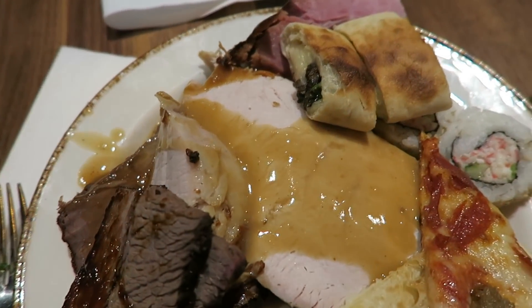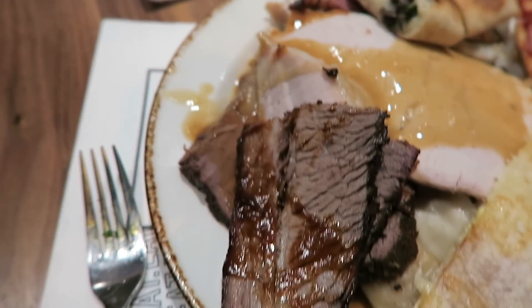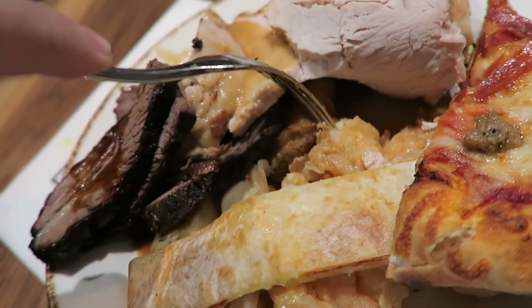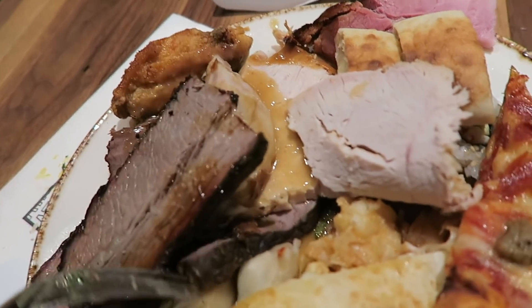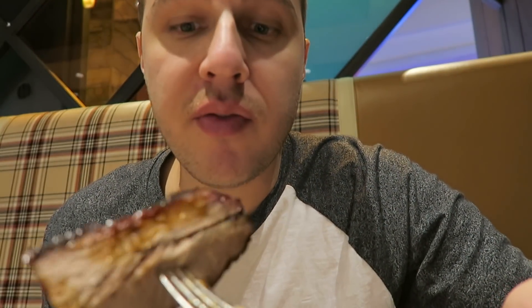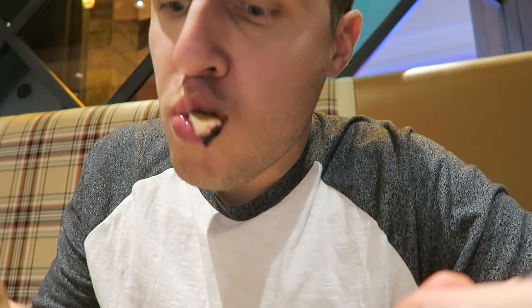I got more of the meats — I got the turkey, the ham, more beef brisket, another stromboli, some pizza, some sushi, and the walnut shrimp. The salt and pepper chicken wings are amazing. They actually put sauce on the brisket so that might help it not be so dry. Walnut shrimp — I'm gonna try it. Oh, that's nice. I would say for the price of this buffet it's definitely worth it to try the brunch. This one's not as dry.